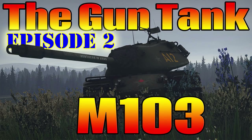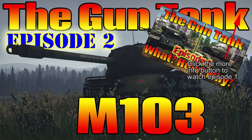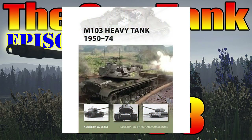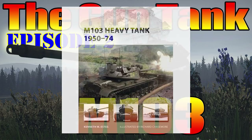Welcome to episode 2 of the Gun Tank Historical Series. Today we're going to be discussing the development of the M103 Heavy Tank and its subsequent variants. If you haven't seen episode 1 yet, I highly encourage you to go back and catch up — the reasoning behind this vehicle's development will be easily lost. I am using Kenneth Esty's book M103 Heavy Tank 1950-1974 as a reference, as well as a few other pieces of primary source documentation listed in the description below.